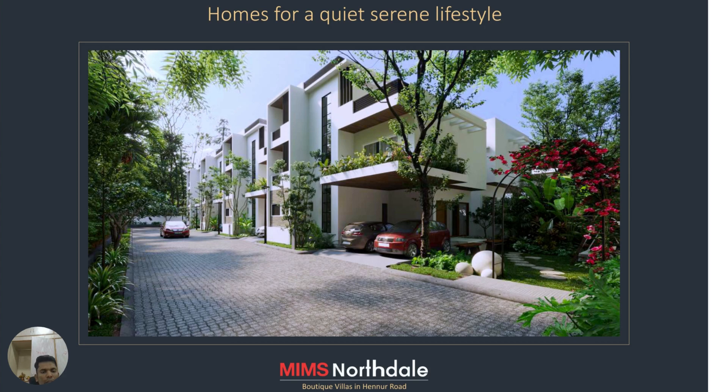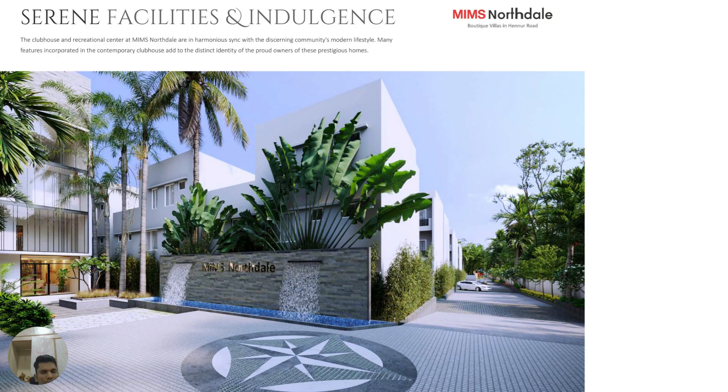These are large-size villas starting at around 2.8 crores. The plot area is around 2,100 square feet with a built-up area nearing 3,000 square feet. It is a four-bedroom villa with a servant quarter, being developed by MIMS Developers. The property is called MIMS Northern Dale.